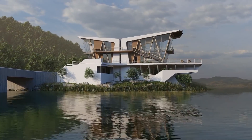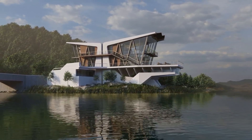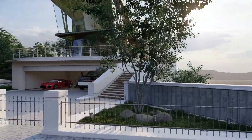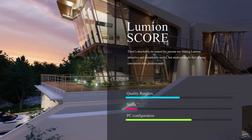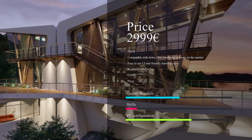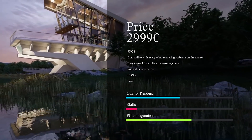Lumion's biggest strength is its compatibility with almost every 3D modeling program available. For architecture visualization, the approachability of Lumion is probably its most attractive feature. It makes things easier on the user with a smart UI and option sets that won't spike the initial learning curve like some programs. Lumion also earns higher marks for animation integration.